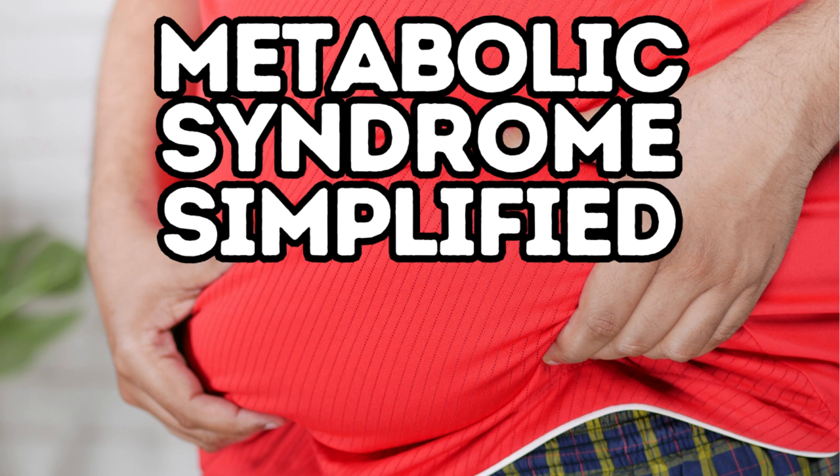Today we're going to be talking about metabolic syndrome. Now this might sound like a really complicated term, and it kind of is, but listen, don't worry, we're going to make it super easy so that anyone can understand. First of all, what is metabolic syndrome? Imagine your body is like a car — for your car to run smoothly, all you need is all of the parts to work well together. Metabolic syndrome is when a few things in your body aren't really working as well as they should be.